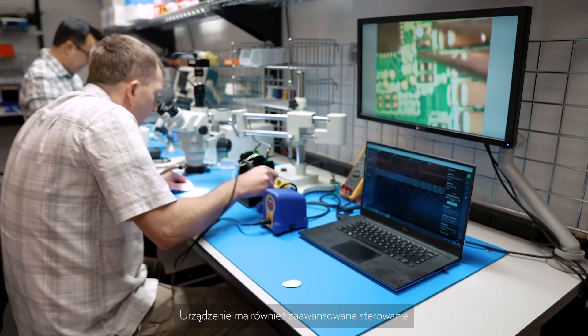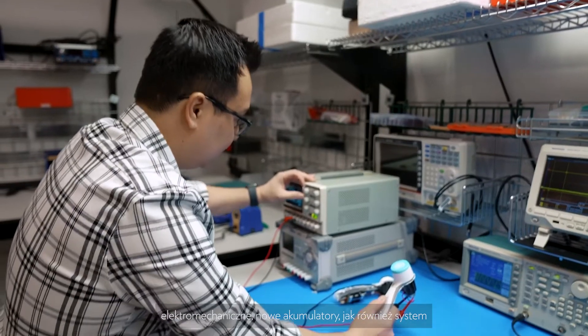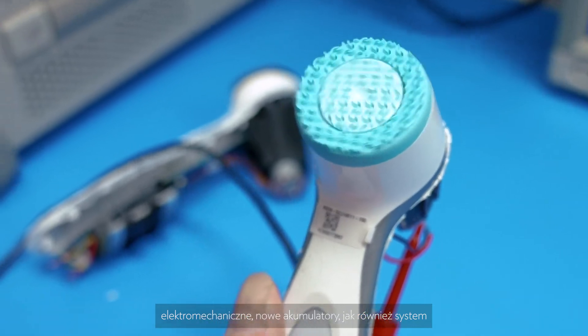It also integrates electromechanical controls and advanced new battery systems, as well as motor control and a lot of other features that we are really excited to provide you on this product. What excites me the most about it is the connectivity — we open a whole new world of possibilities.